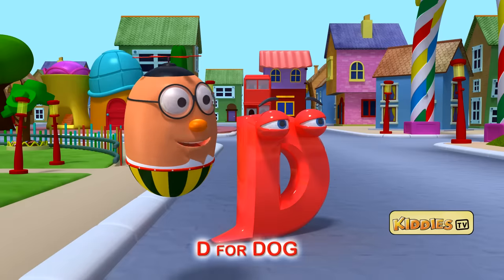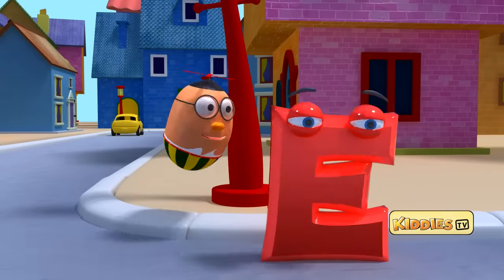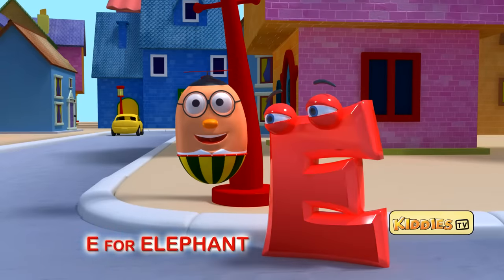There is a star hiding behind that lamp post. What is in that star? Oh! It's the letter E. E for elephant. Beep!